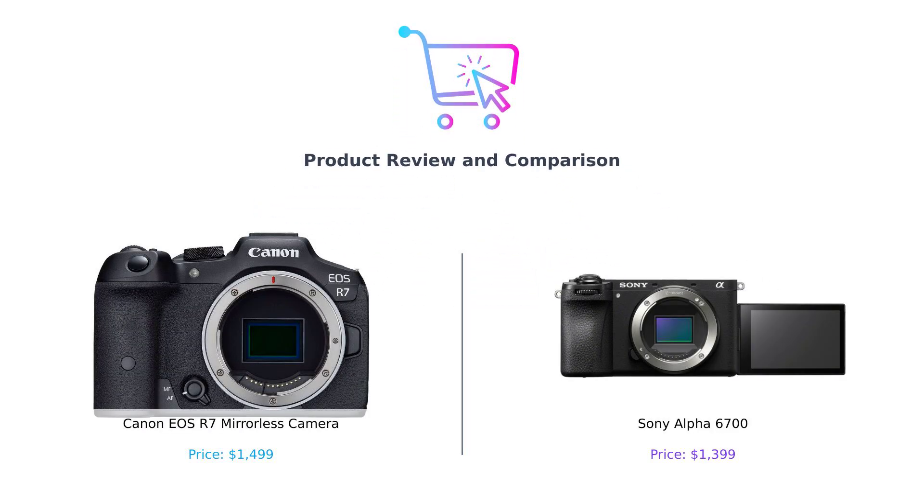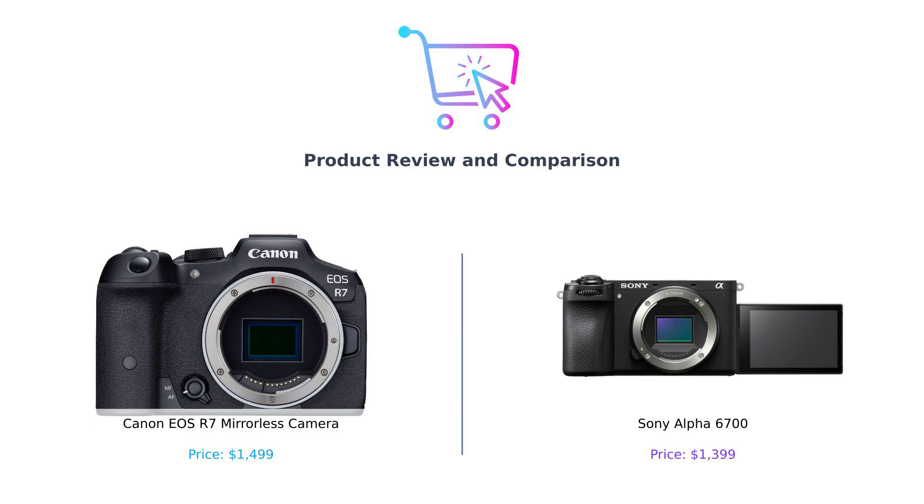Welcome back to the channel where we help you make smarter purchasing decisions one product at a time. Today we're diving into the world of mirrorless cameras, where two titans are ready to duke it out: the Canon EOS R7 and the Sony Alpha 6700.